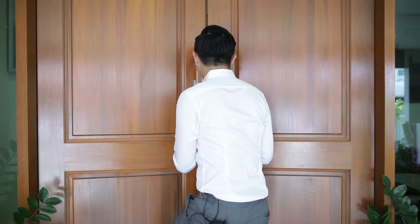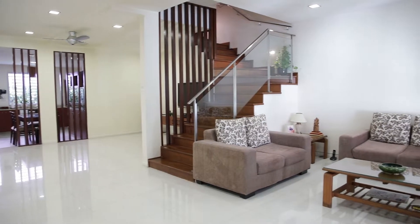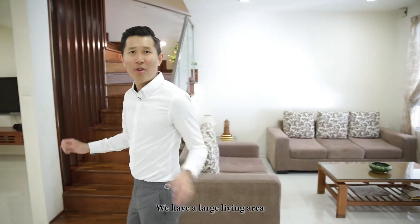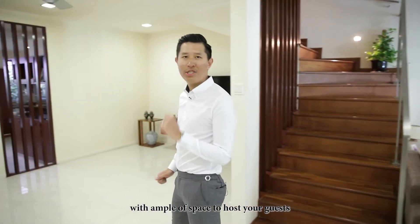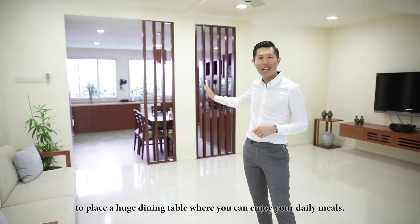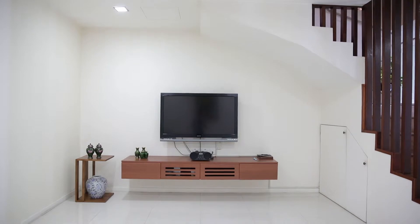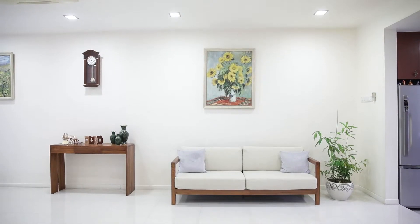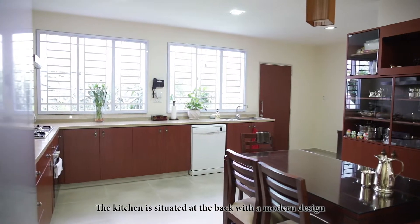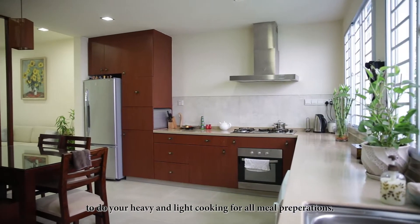Let's check it out inside. We have a large living area with ample space to host your guests and a separate dining area to place a huge dining table where you can enjoy your daily meals. The kitchen is situated at the back with a modern design to do your heavy and light cooking for all meals preparation.